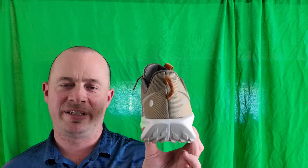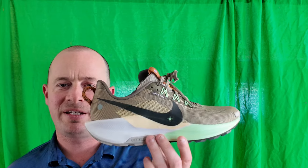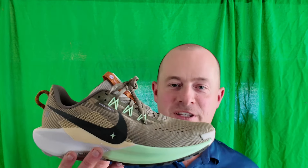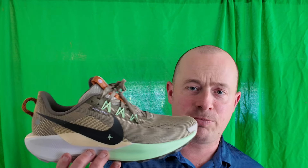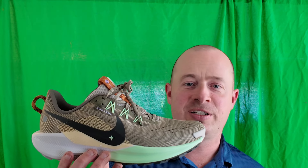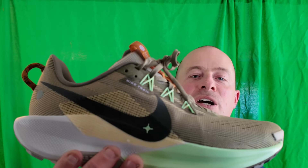What's up? Today I'm gonna review the Nike Pegasus Trail React 5. This is the trail version of the Pegasus 41, which was just released. I got it in this green and white colorway.